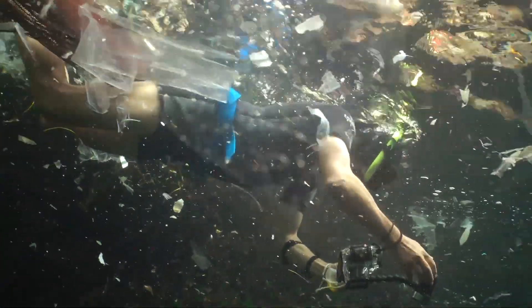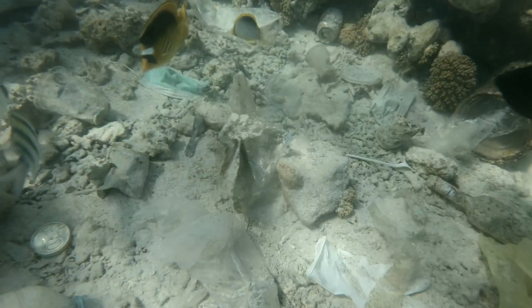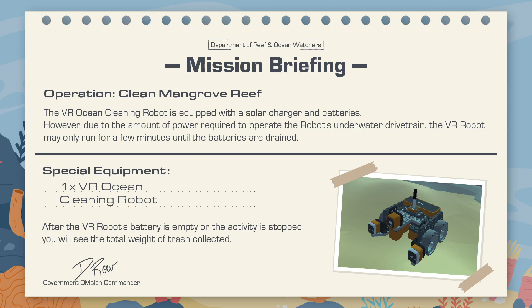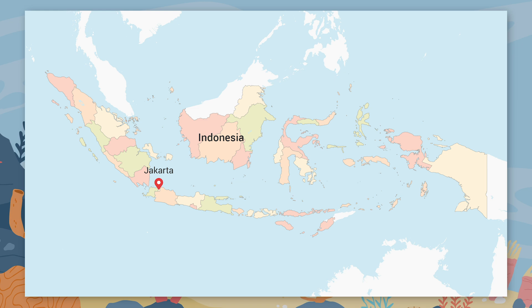People all over the world, from students to scientists, have started to design and deploy robots to help clean the oceans and coral reefs. The Department of Reef and Ocean Watchers has requested your assistance with a robot to help clean the mangrove reef, a part of a coral reef system located off the southeastern coast of Indonesia.